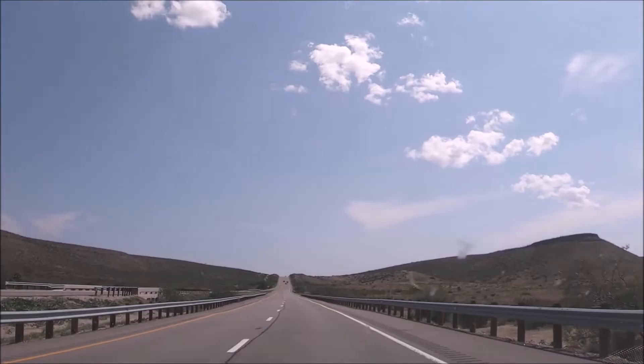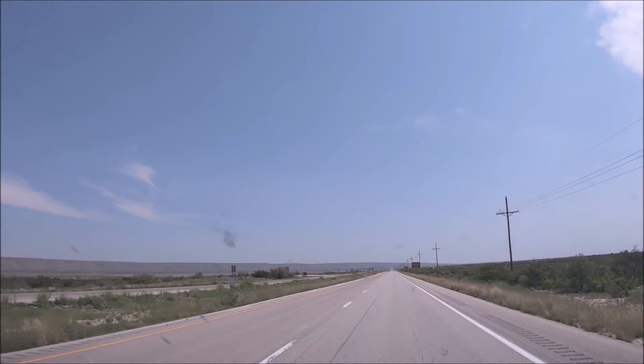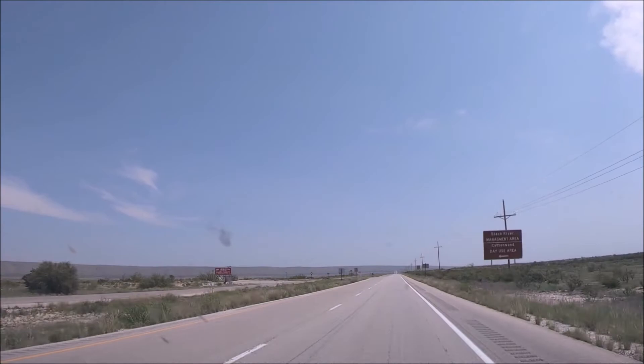Dog Canyon lies at the north end of the national park. It has an elevation of 6,300 feet and features a visitor center, trailhead, and campground. Guadalupe Mountains National Park is absolutely worth visiting. Happy Travels!